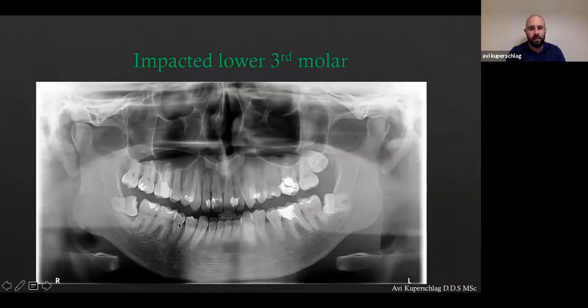Now let's talk about the impacted third molars — I'll show you my last case and then we can go to Q&A. I want to show you my protocol on how I approach these cases. First thing we need to do is analyze the X-ray. By analyzing the X-ray we can figure out the game plan. And when we have a game plan, when we have a protocol, everything is very smooth and easy.